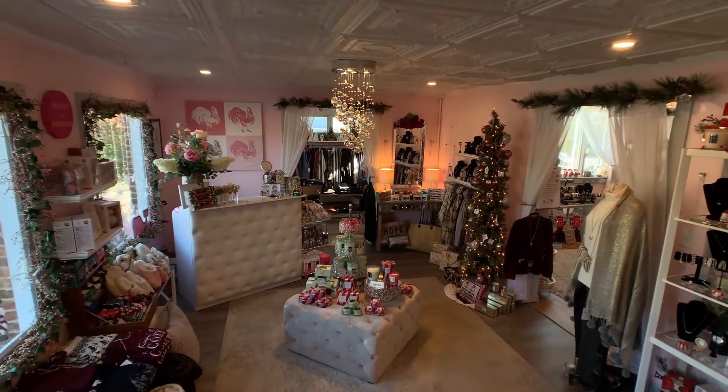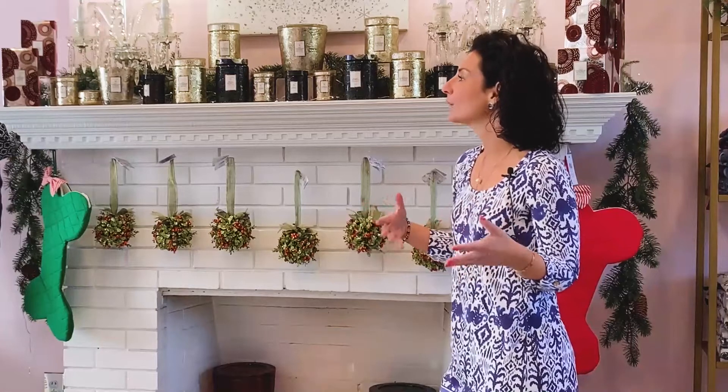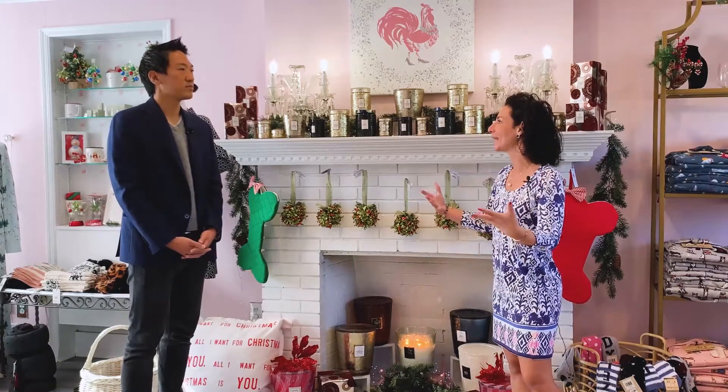The holidays are right around the corner and you have the holiday decorations already up. What special holiday offerings do you have? We have so many different things happening here at Pretty Pink Rooster. Our customized services — you can shop with us virtually or in store. We're also doing Book the Boutique, which is after-hours private events for you and your friends to come into the store. You bring the food and drinks and we bring the style. The party host gets 15% off their shopping that evening. It's a great way to get together, have fun, check people off your list, and lean into the holiday season.